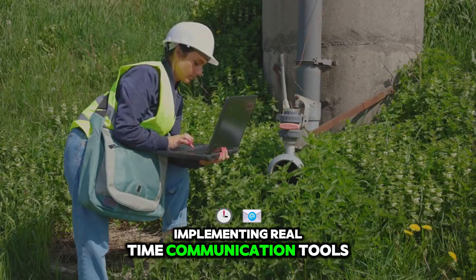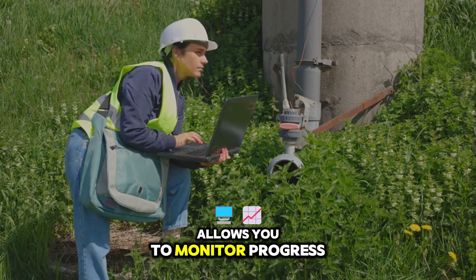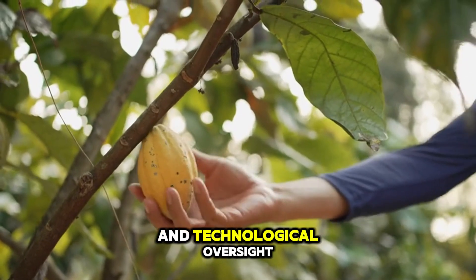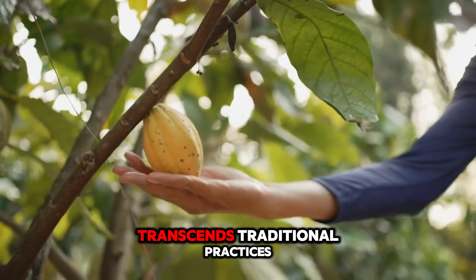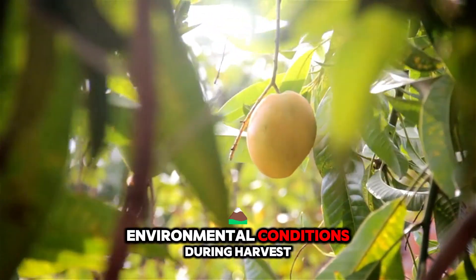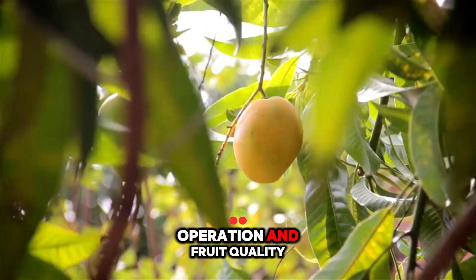Implementing real-time communication tools and harvest tracking software allows you to monitor progress, adjust manpower deployment, and predict processing bottlenecks. This combination of human skill and technological oversight exemplifies how modern mango farming transcends traditional practices, making it a data-driven, high-efficiency endeavor.